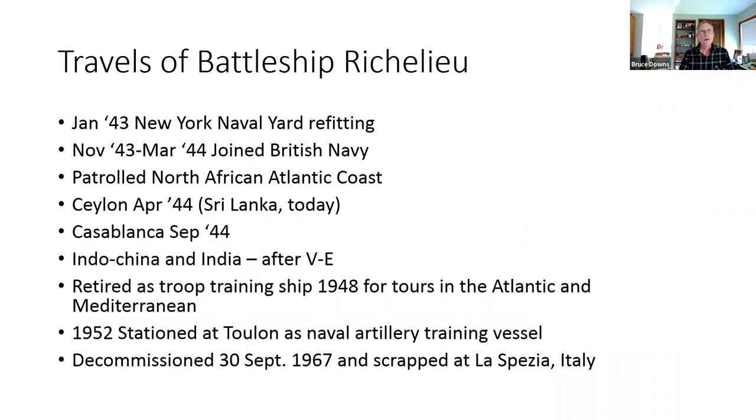The Richelieu joined the British navy and patrolled the North African Atlantic coast, then went to Trincomalee (Sri Lanka) in April 1944, back to Casablanca, then to Indochina and India after VE Day. It was ultimately retired as a troop training ship in 1948, serving in the Atlantic and Mediterranean. It was stationed in Toulon in 1952, used as a naval artillery training vessel, decommissioned in 1967, and scrapped in La Spezia, Italy.